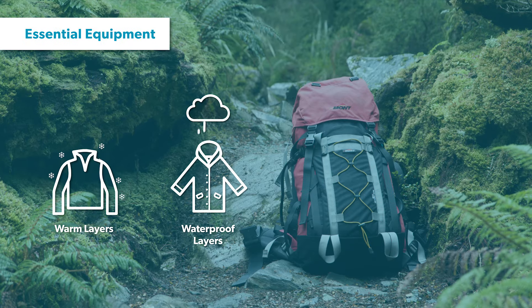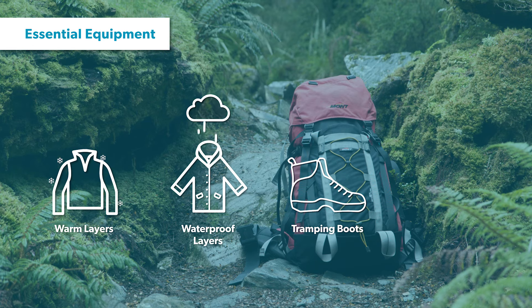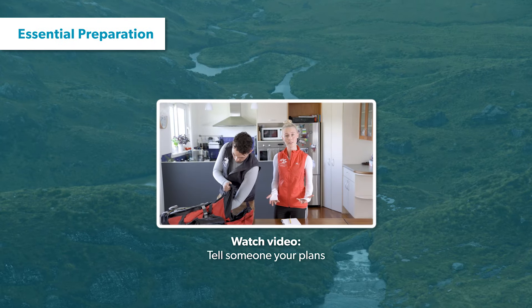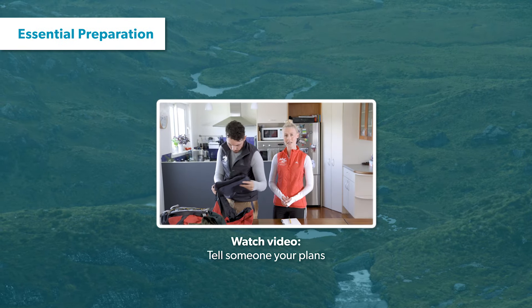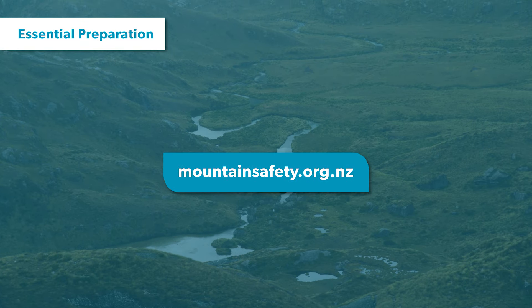Warm and waterproof clothing will be essential, as well as a good pair of tramping boots. Make sure you carry enough water for the whole day as places to fill up are limited. As with all walks and tramps in New Zealand, make sure you leave your intentions with a trusted contact and inform them when you've finished your tramp. You can find out more about leaving your intentions at the Mountain Safety Council website.